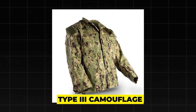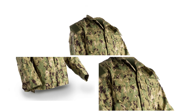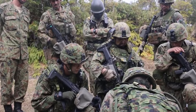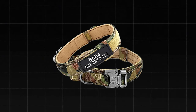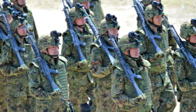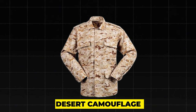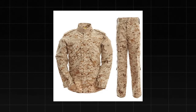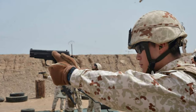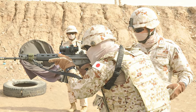Another type is the Type 3 camouflage, a modified version of the Type 2 with changes in design and features, including a mandarin collar, velcro cuffs, pocket lids, wider pen pockets, a loop for an ID card chain, two calf storage pockets, knee pads in the trousers, and a belt with a name tag. Introduced in 2007, it is currently the main combat uniform of the JGSDF and shares the same pattern and fabric as the Type 2. A third type is the JGSDF Desert camouflage, a three-color pattern used for international peacekeeping operations in arid regions, adopted in 1992, with a 50% cotton and 50% polyester fabric.